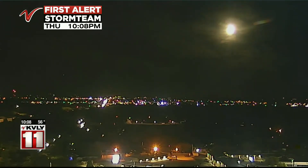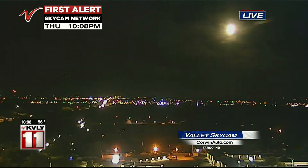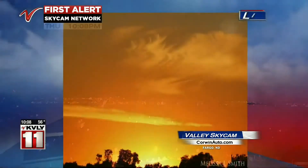Here's how things look right now. This is our Vakami Skycam in South Fargo. You can see the moon there at the top of your screen. This is looking toward Moorhead, toward the east, and you can see just a few clouds out there at this time. Looks like an airplane there on the horizon as well.